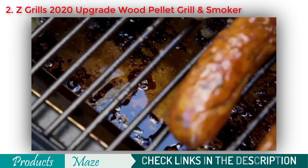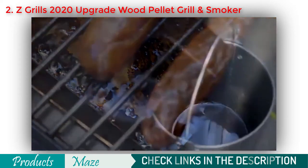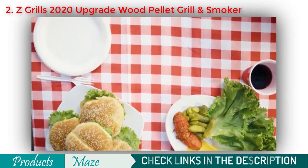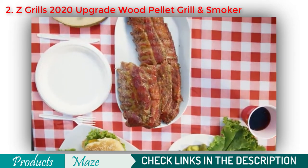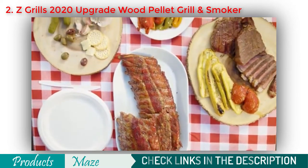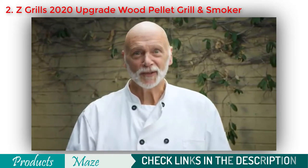Cleaning is a breeze. The grease flows from the grill into the drip bucket, which can be reused for gravy or you can simply dispose of it. The Z Grills 700E is perfect for any occasion or event. Buy one today and unleash your inner grill master.